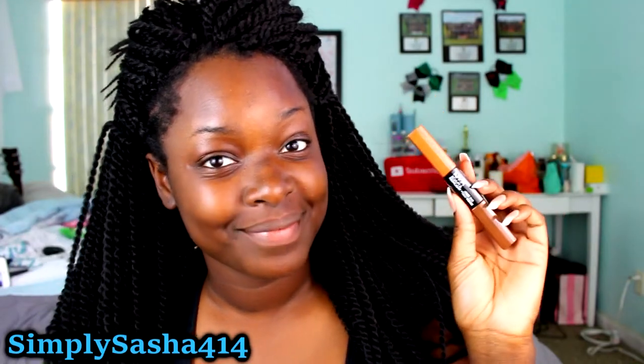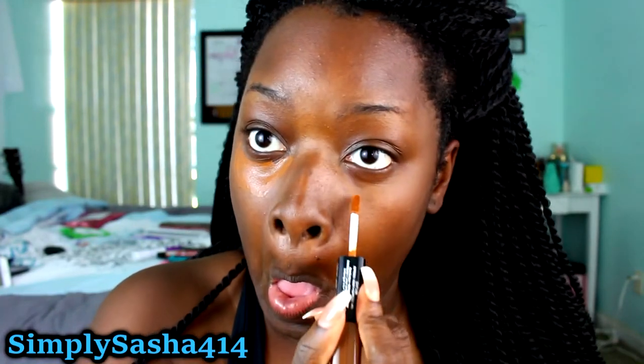Okay guys, so after I finish jamming out to some church music, I go ahead and prep my face with an Urban Decay setting spray and this just preps my face and gets it ready for the makeup I'm about to apply. I will have everything listed down below — the names specifically. But I'm just going to go ahead and conceal under my eyes and then highlight some sections of my face and then blend it out with a brush.